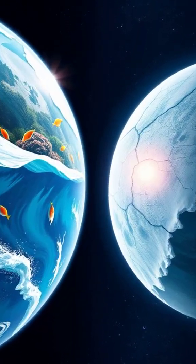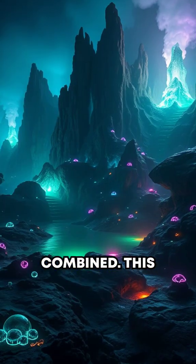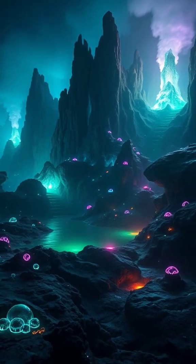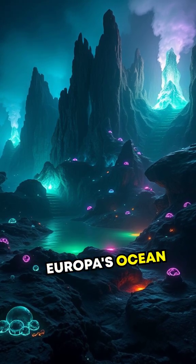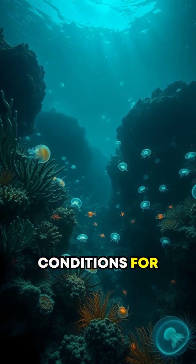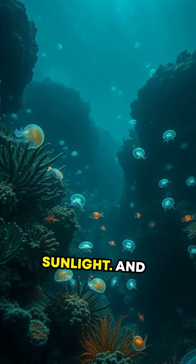Imagine this: Europa's ocean could hold twice the water of all Earth's oceans combined. This isn't just sci-fi. Experts think hydrothermal vents at the bottom of Europa's ocean may provide the perfect conditions for alien life, similar to how Earth's deep-sea vents support ecosystems without sunlight.